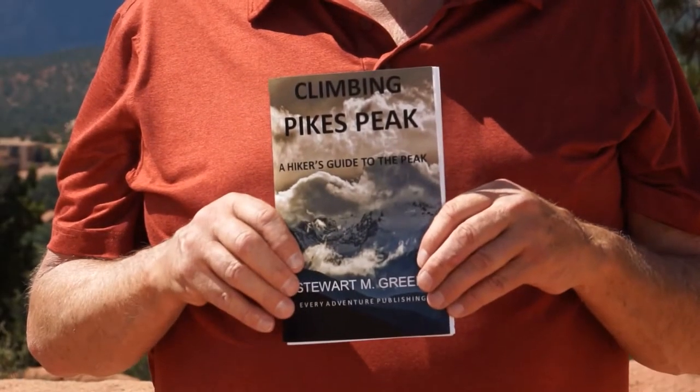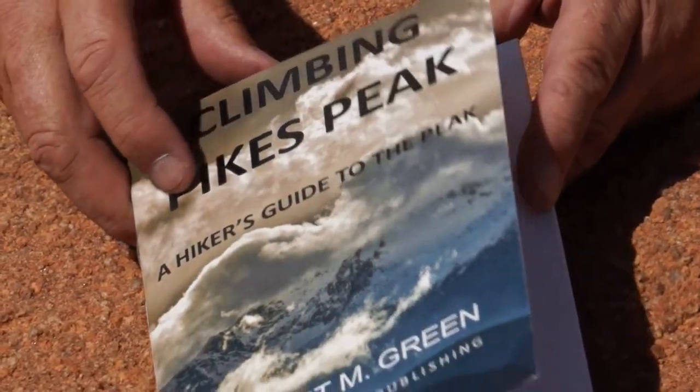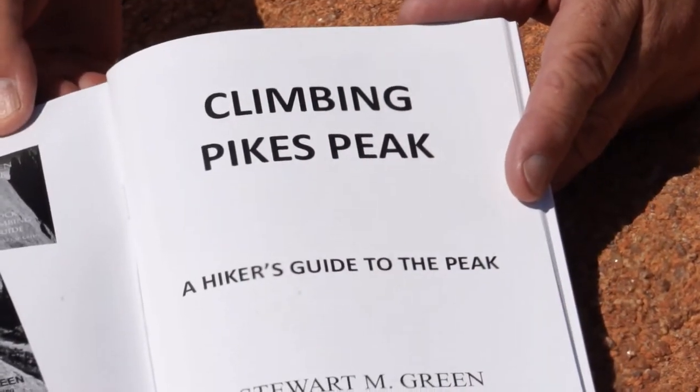One of the books I decided to work on this year was Close to Home: A Hiking Guide to Pikes Peak. I'm happy to announce that my newest book, Climbing Pikes Peak: A Hiker's Guide to the Peak, just came out this August from Every Adventure Publishing. It's the first climbing guide — hiking guide — to Pikes Peak ever.